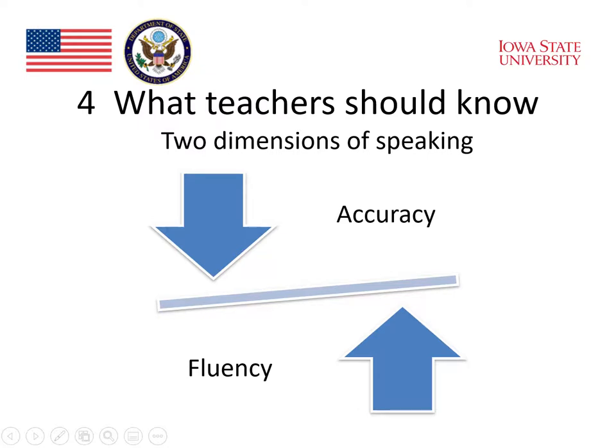When students are speaking accurately, they are often very slow and hesitant. They are stopping to think. Their speech isn't automatic and fluent. So when accuracy is up, fluency can go down.